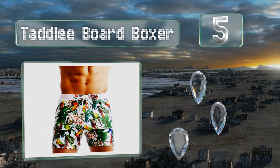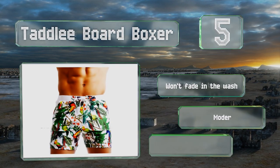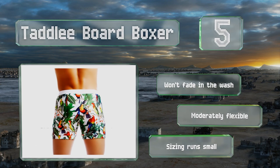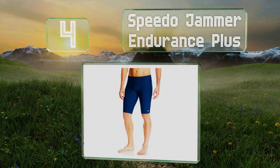Halfway up our list at number five, the Tadley Board Boxer features bright graphics and tropical prints of flowers and birds, with a mostly solid waistband providing some contrast to the pattern. They are on the short side, which may not make them suitable for everyone. These won't fade in the wash and are moderately flexible. Note that the sizing runs small.